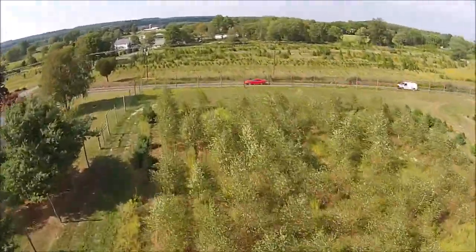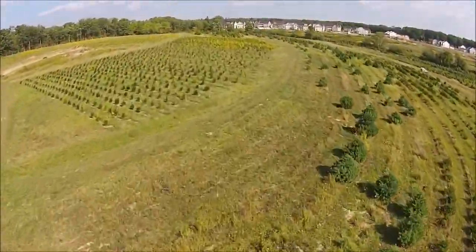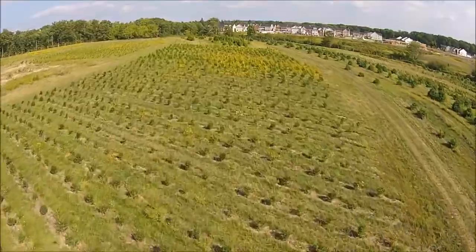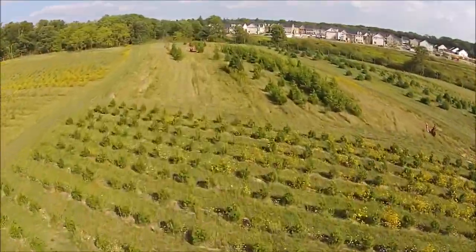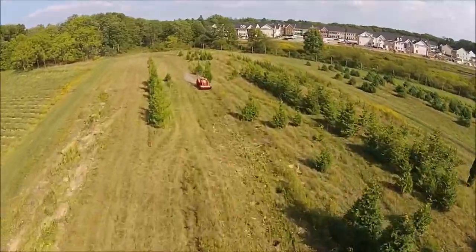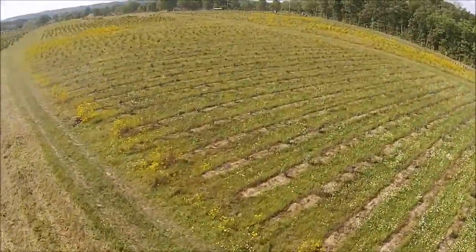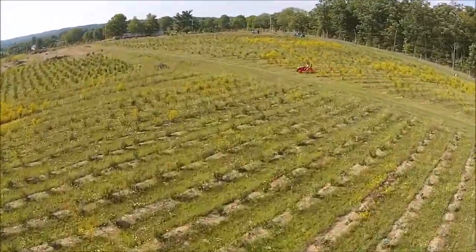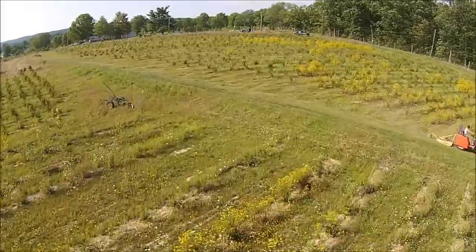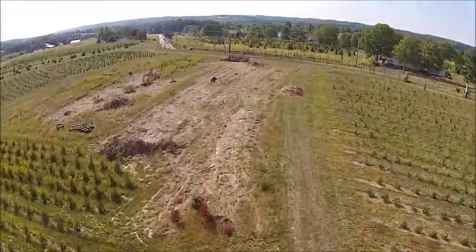We have four parcels for you to hunt in Bucks County — this is just one of four. On one parcel, we do have a deer bait station that's unfenced; it's a Norway spruce field. We also have hunting opportunities for you in Bradford County, and quite a few properties in Montana and New Mexico that are available for hunters as well.